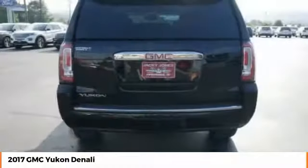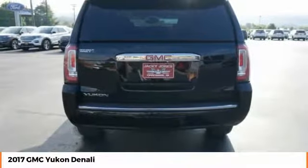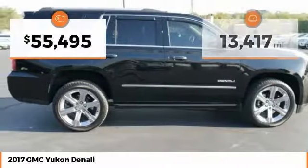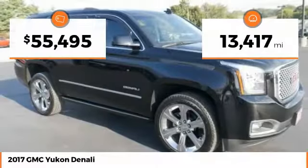Boasting a Vortec 5.3-liter V8 with active fuel management and flex fuel, the Yukon is agile and capable. This vehicle has less than 15,000 miles.